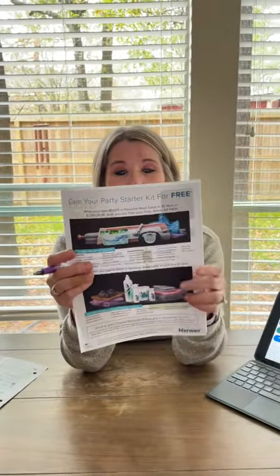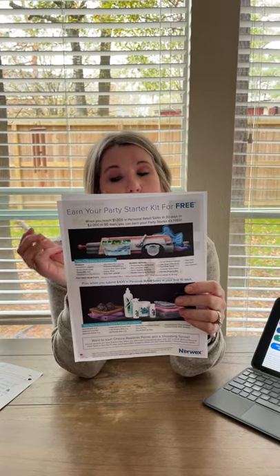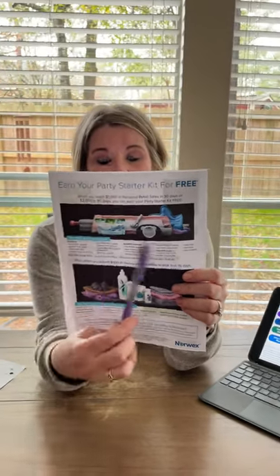First of all, you probably already know about your starter kit — those are the things that you're going to get for free if you sell $1,000 in 30 days or $2,000 in 90 days. So that's your starter kit.